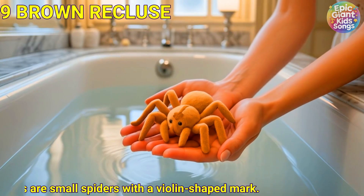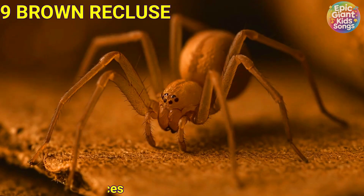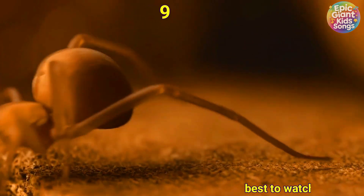Brown recluse. Brown recluses are small spiders with a violin-shaped mark. They like quiet places. Best to watch from far away and ask an adult if found.